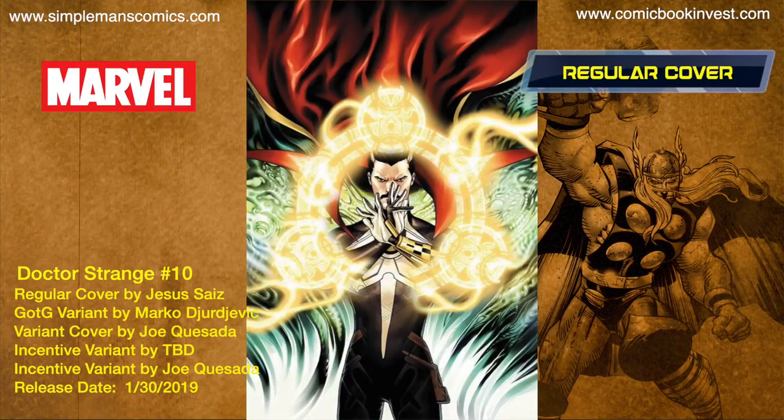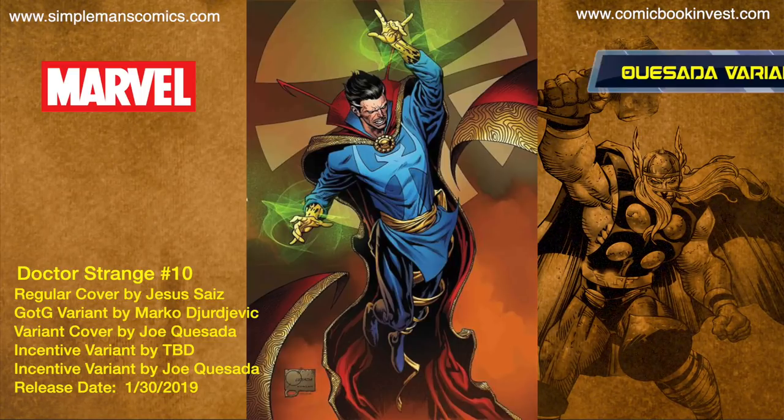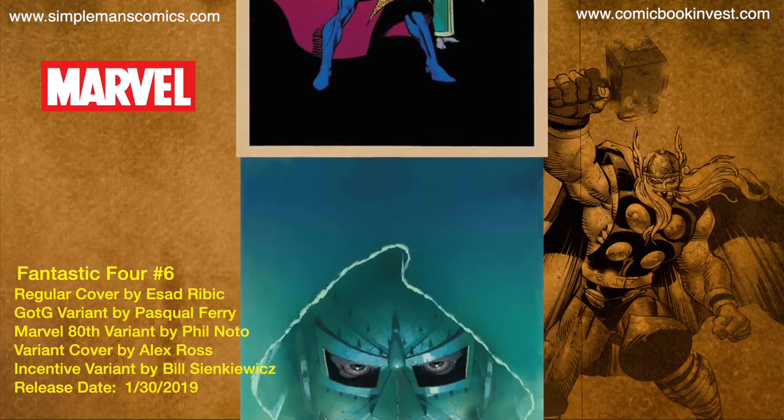Doctor Strange number 10 releases January 30th, 2019, celebrating 400 issues. It's going to have a regular cover, a Guardians of the Galaxy variant, a Joe Quesada variant, a hidden gem variant, an incentive Joe Quesada variant, and another incentive variant by an artist not yet named.